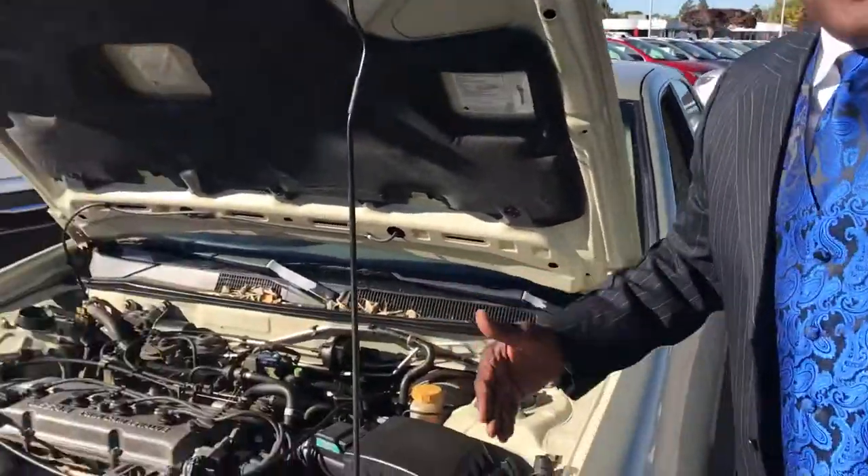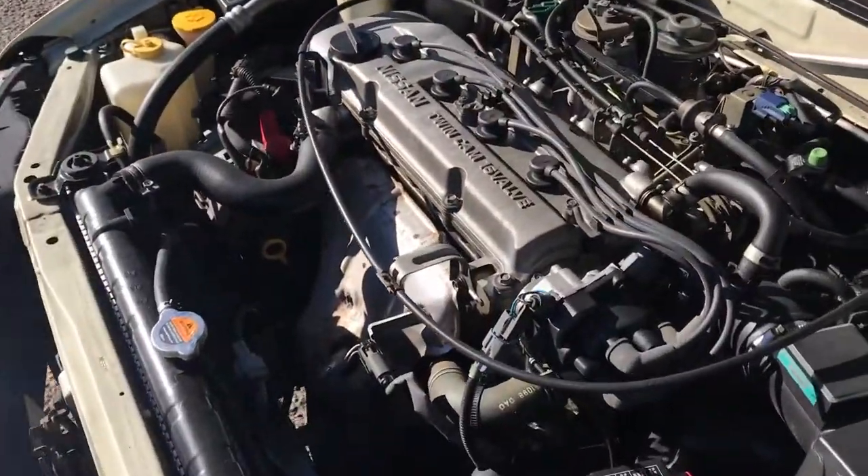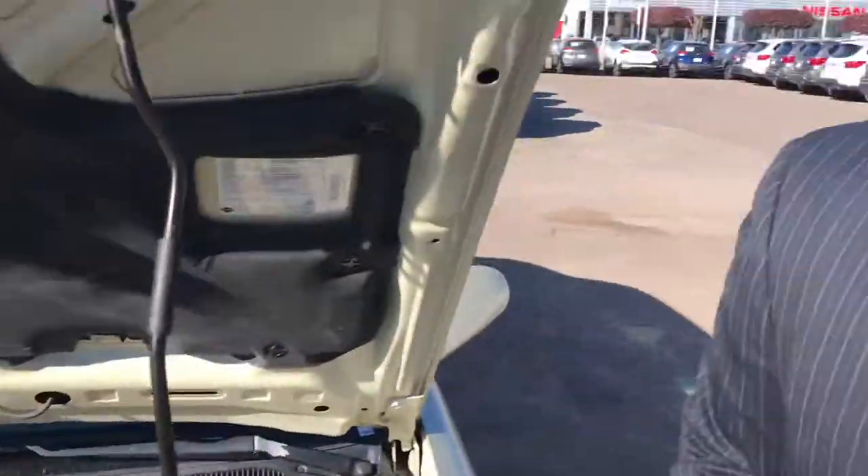Hey everybody, this is Melboy with Malloy Nissan. Everybody says fix up your trade before you bring it in — we say different. Let us fix the trade. If you come in and your engine's sounding and it's got some knocks in it, don't fix the engine, let us worry about it.